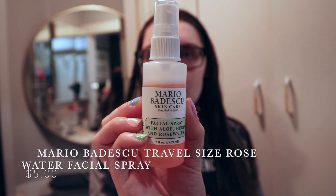I also like to go in with a facial mist. I use the Mario Badescu Facial Spray, the rose water one. I just feel like this adds some hydration and some glow.